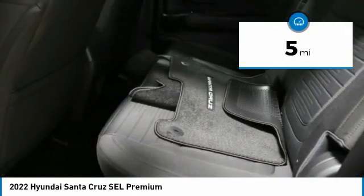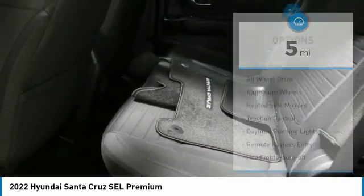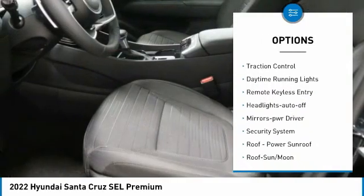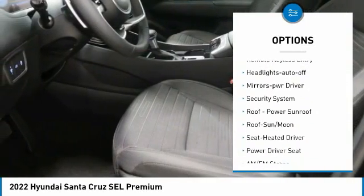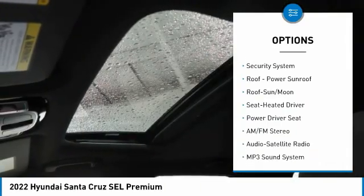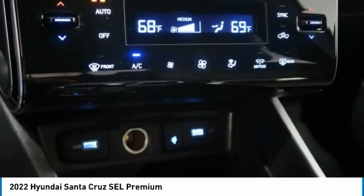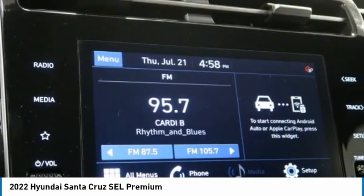This vehicle has less than 100 miles. Here are some of this vehicle's great options: sliding rear window, all-wheel drive, aluminum wheels, heated side mirrors, traction control, daytime running lights, remote keyless entry, headlights auto off, mirror memory, and security system.